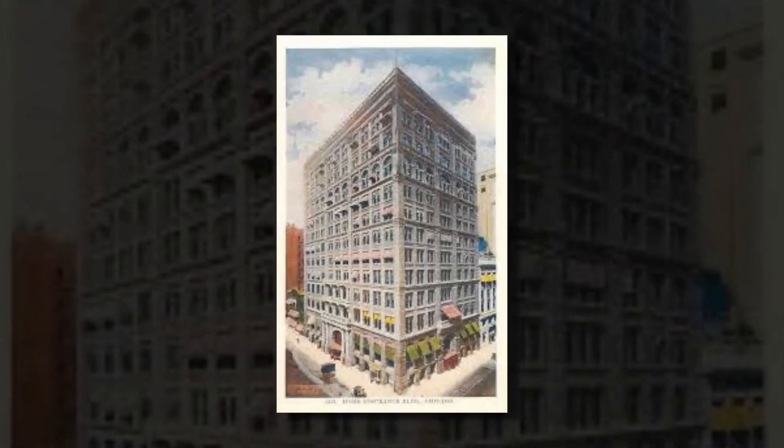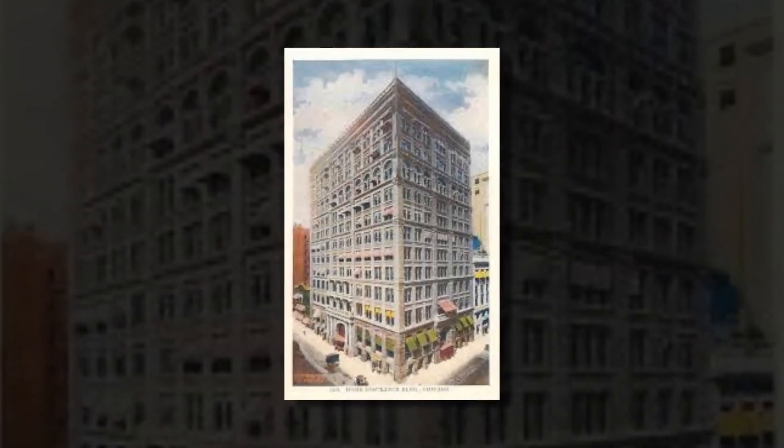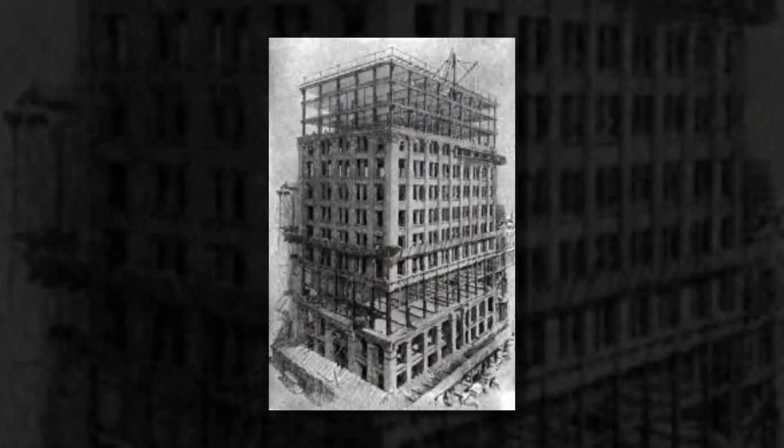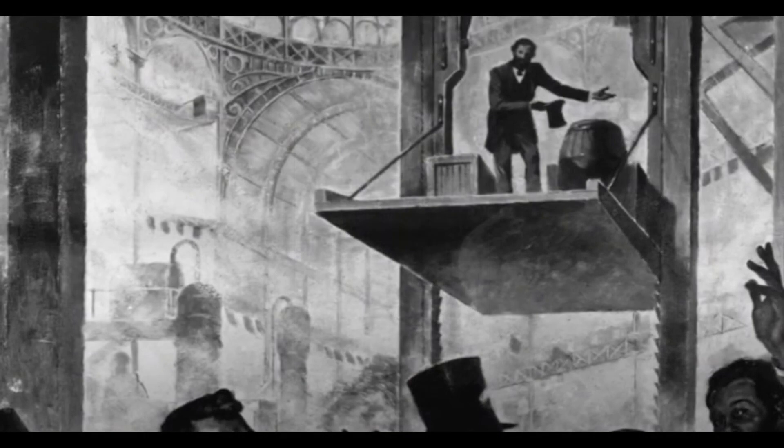In addition to being the first of a new generation of steel-framed skyscrapers built in cities across America and the world, the building set the standard for various other building innovations, including rapid, safe elevators, wind bracing, and modern plumbing.